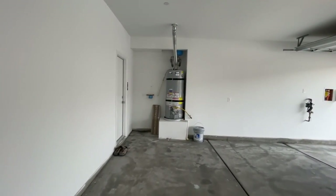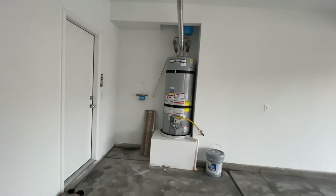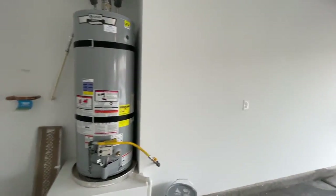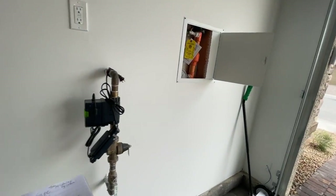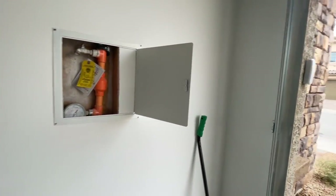Fully finished garage, water heater, plumbed for a water softener — you know, the traditional garage stuff. You've seen one, you've seen them all. Fire sprinklers as well.